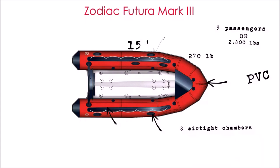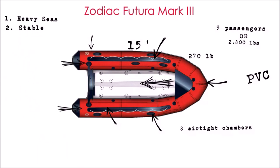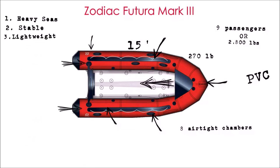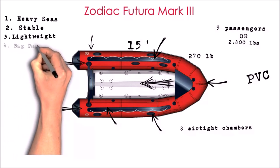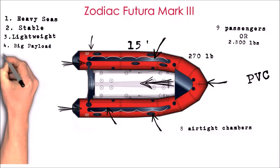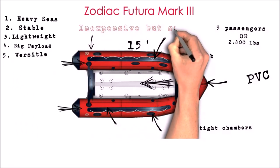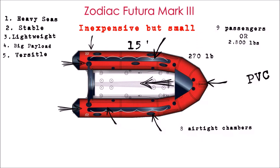It has eight airtight chambers to maintain buoyancy even when punctured — I've actually experienced this damage while at sea, and the multi-chamber concept works great and was a lifesaver. It performs very well in heavy seas and is stable in all sea states. It's very lightweight but carries a very big payload for its size and is a versatile platform allowing for many different configurations. For about $7,000 new, it's superior and cheaper than most options, though it's a cramped environment for sure.